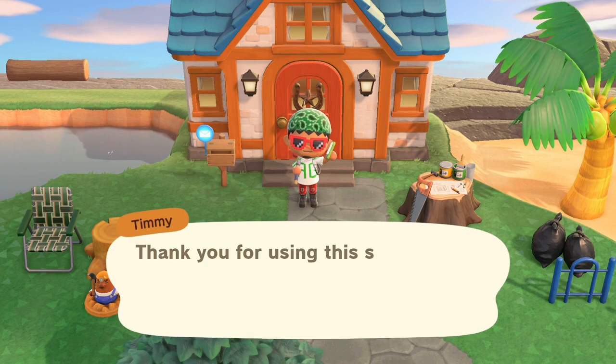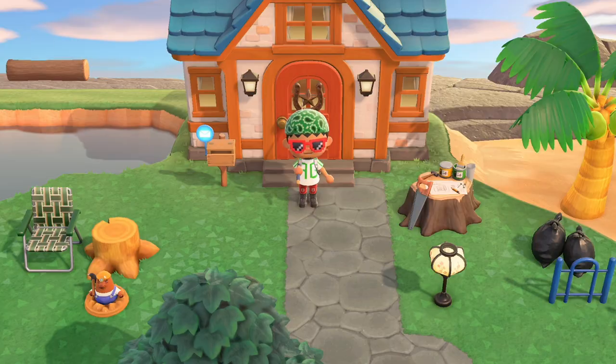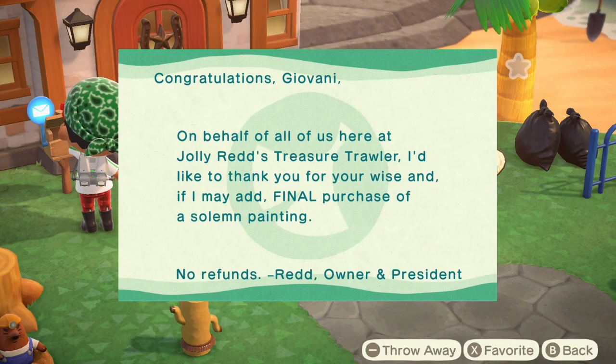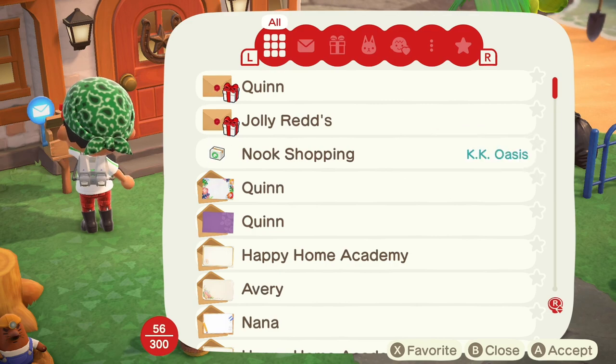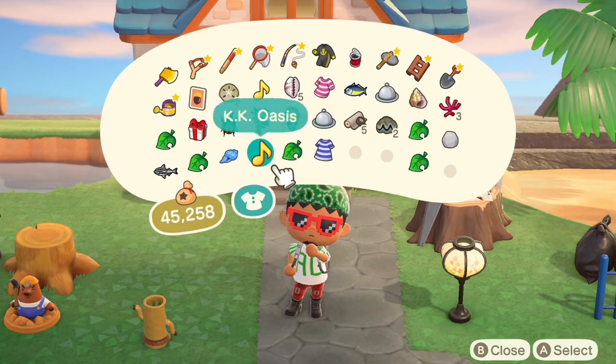After getting my call from the Nooklings, I usually check my mail, which you can tell whether you've got new mail with the flag up. For me, it's usually things from Red, which I'll cover off later, online orders for KK songs, and messages from villagers. Next I head to Resident Services.